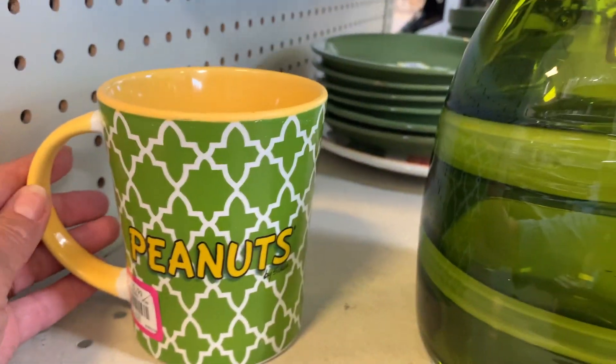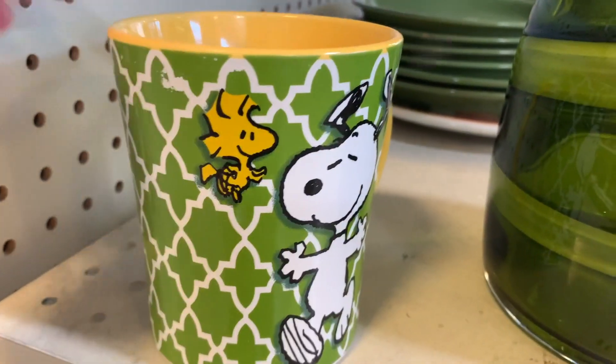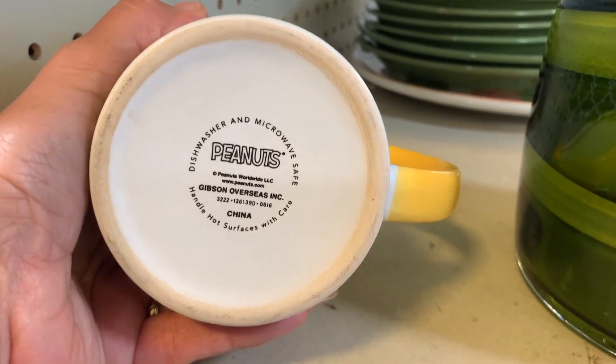I was not going to buy this, but I had to look at it because Snoopy always makes me happy. I love Snoopy.